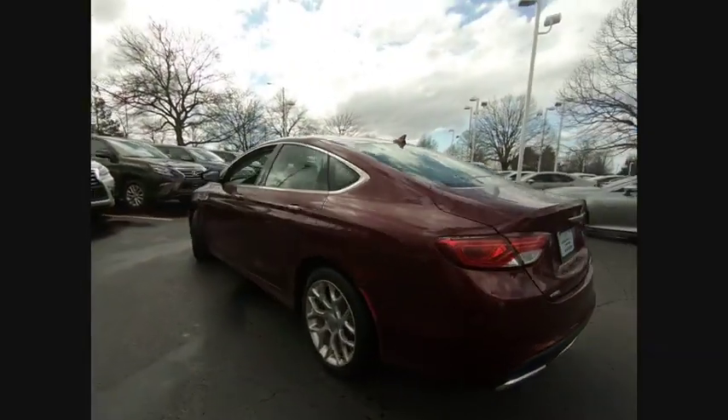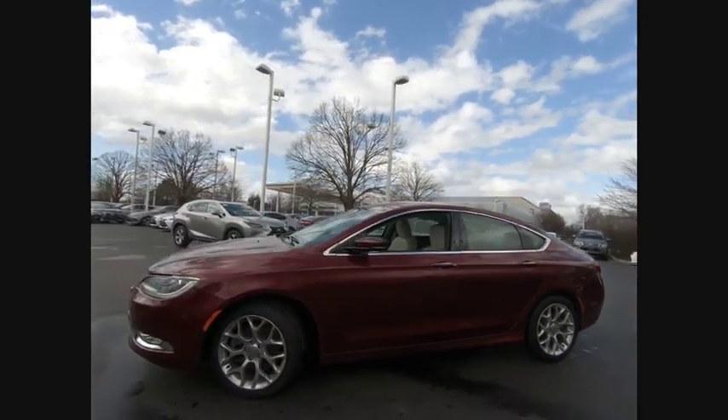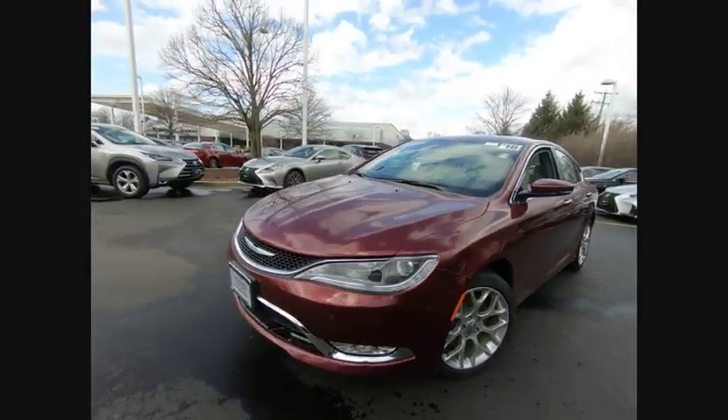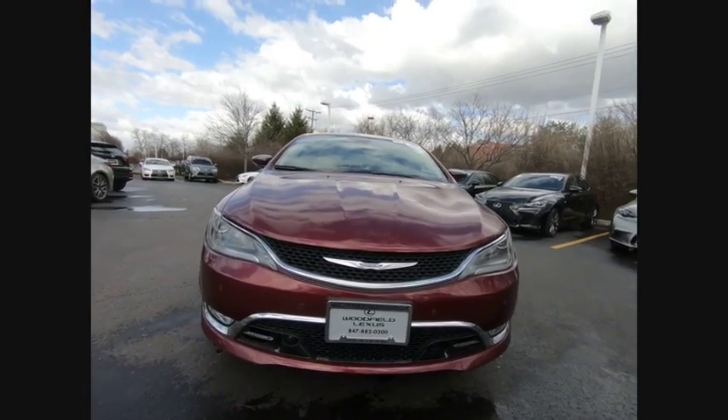This vehicle has less than 40,000 miles. Here are some of this vehicle's great options: Traction Control, Stability Control, Power Steering, Cruise Control, Airbags, Front Knee, Power Windows, Power Brakes, Heated Steering Wheel, Compass, Trip Computer.